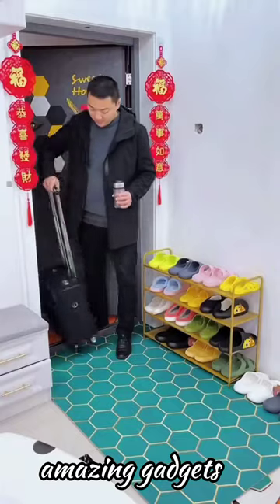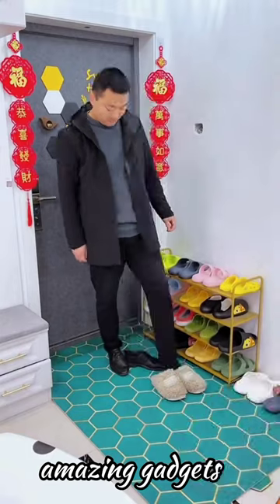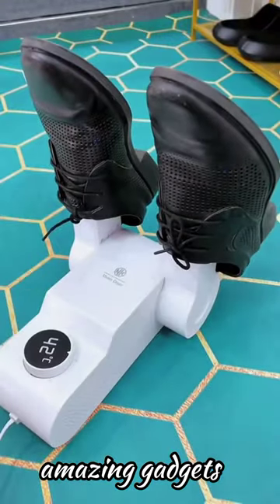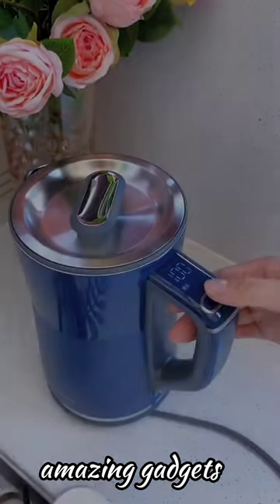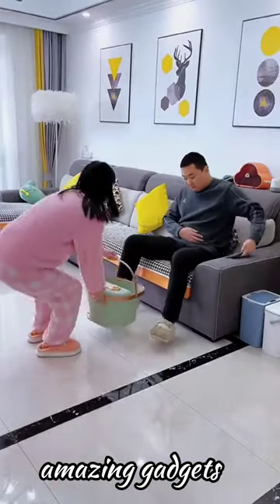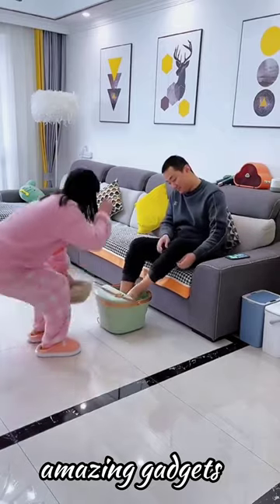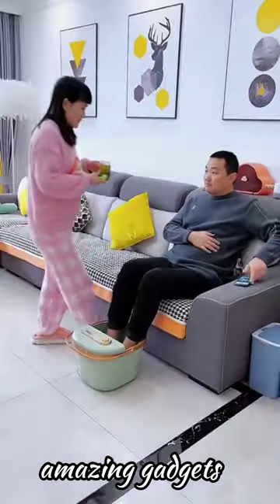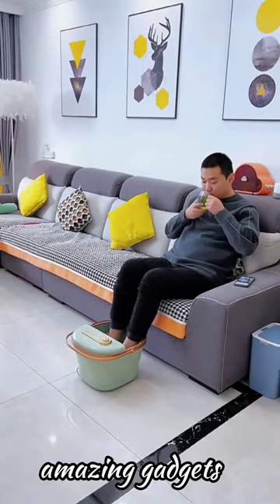We've got this towel, and this one you can use for shoes. And this top you can use for your feet — it's really cool.